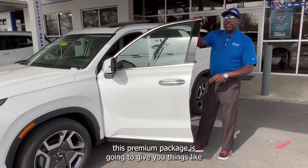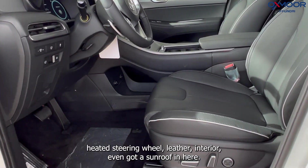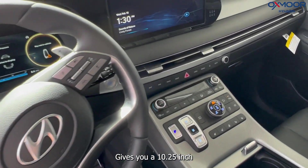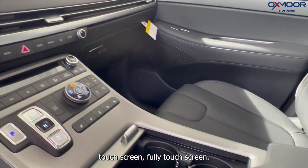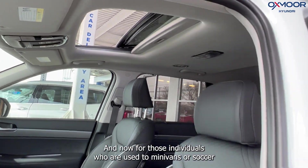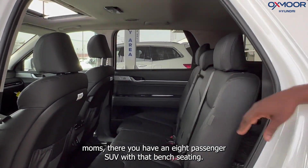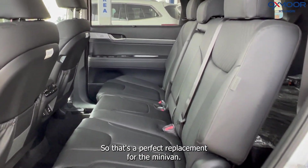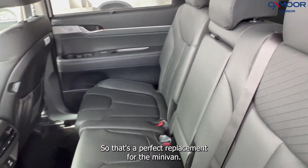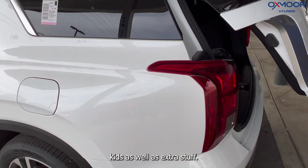This premium package is going to give you things like heated and air-conditioned front seats, heated steering wheel, leather interior, a sunroof, and a 10.25-inch fully touch screen. For those individuals who are used to minivans — your soccer moms — you have an eight-passenger SUV with bench seating. That's a perfect replacement for the minivan; you've got enough room for extra kids as well as extra stuff.